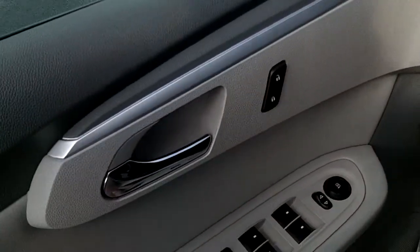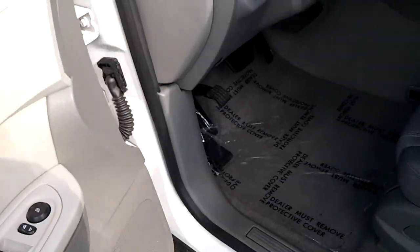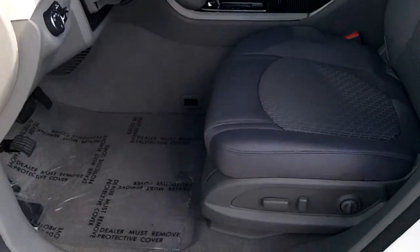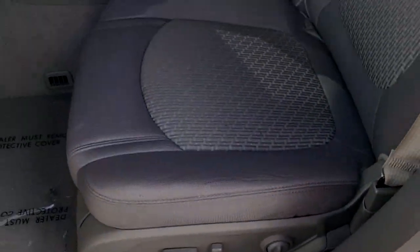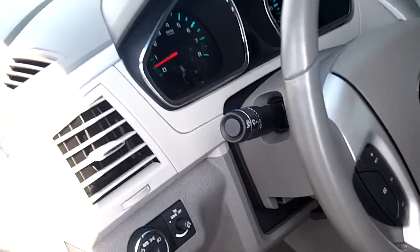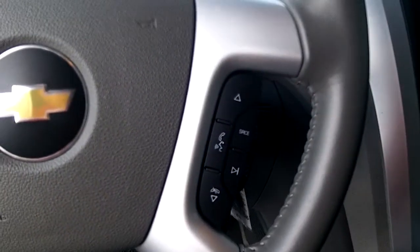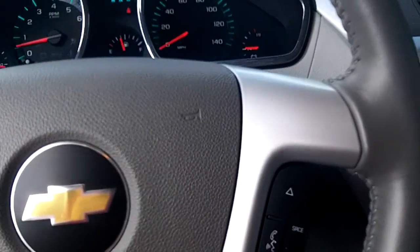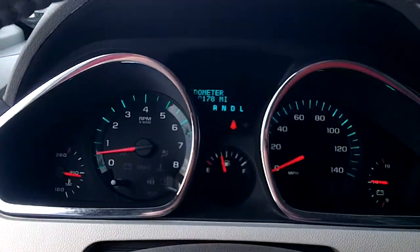Up in the front, you'll see power windows, locks, and mirrors. There's a lockout button so the kids can't get at the window buttons in the back seat. Power seats with power lumbar — great if you've got a bad back or just want to be really comfortable. Automatic headlights, cruise control on the steering wheel, and Bluetooth and radio controls so you don't have to take your hand off the wheel to change the radio or answer your phone.